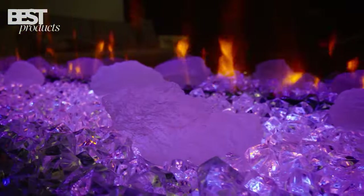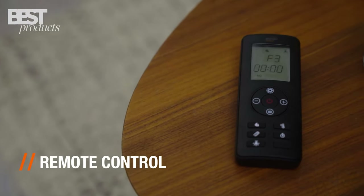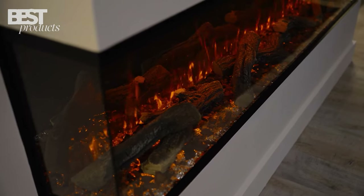It also provides thermostatic control over the heating temperature for maximum efficiency. With its unparalleled realism and heat output, the British Fire's New Forest is my overall top pick among these options.